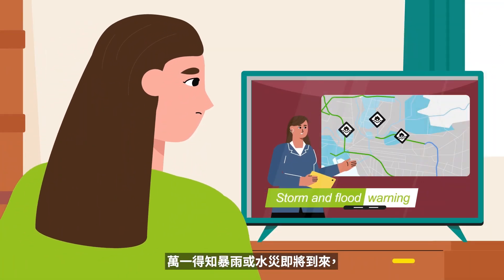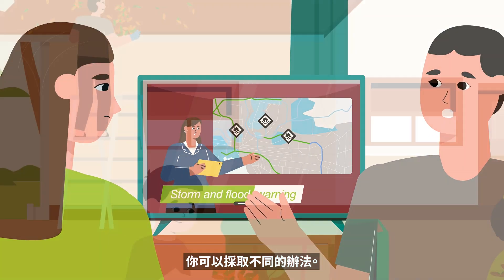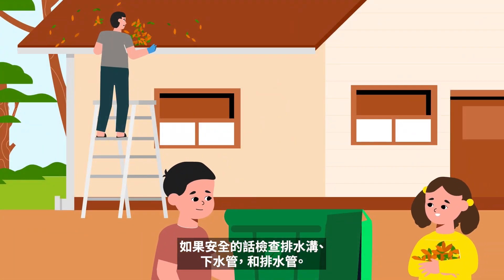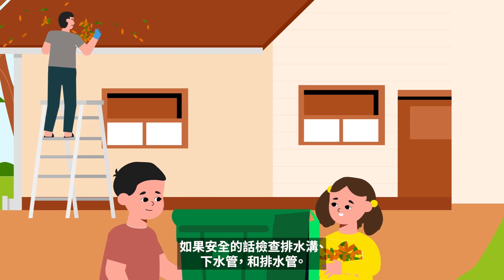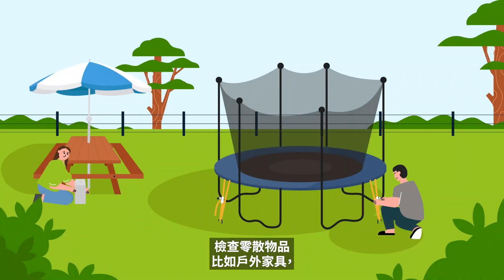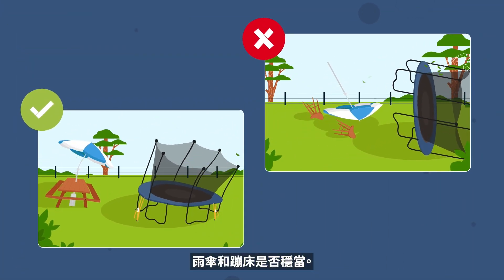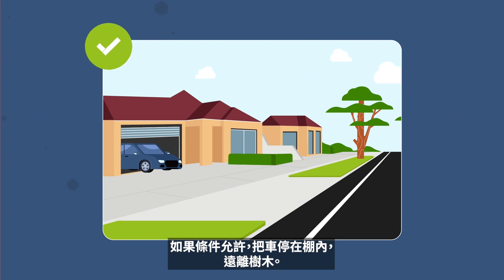If you know a storm or flood is coming, here are some things you can do. Check your gutters, downpipes and drains if safe to do so. Make sure they aren't blocked. Check that loose items like outdoor furniture, umbrellas and trampolines are safely secured. If you can, park cars undercover away from trees.